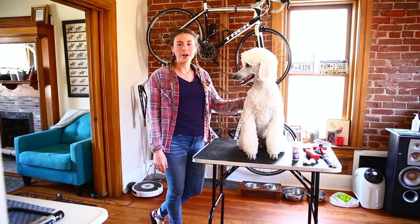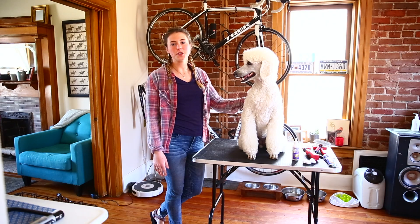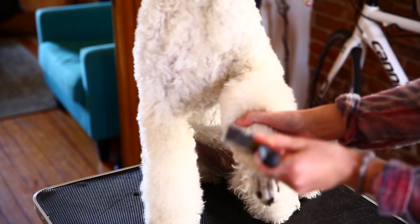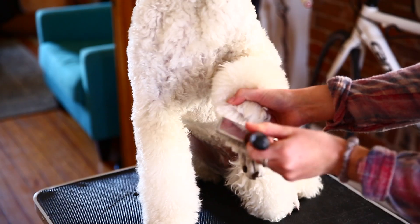So now we're going to talk about four things you can do at home: ear cleaning, teeth brushing, brushing the coat, and nail clipping.